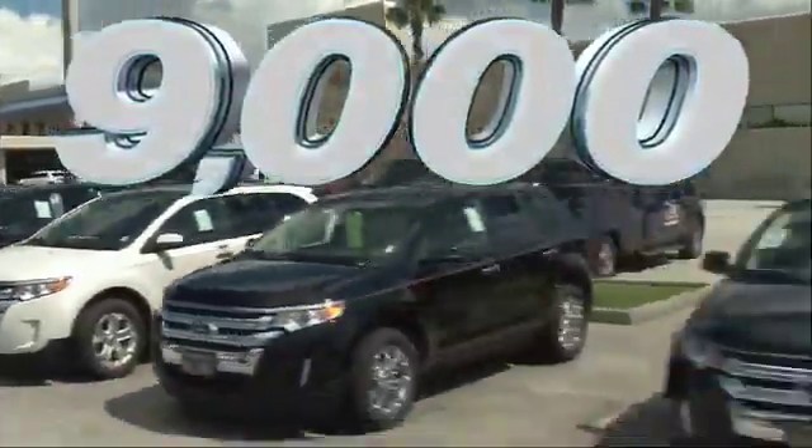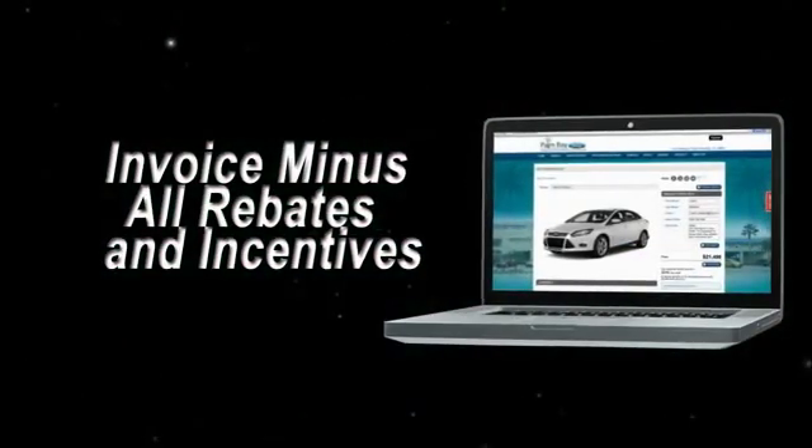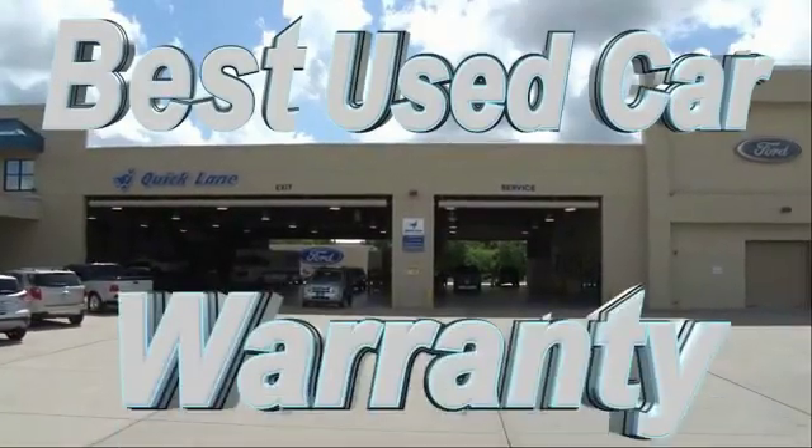It's car buying made simple with savings up to $9,000. Or shop online and get our best e-price — invoice minus all rebates and incentives — plus the best used car warranty.